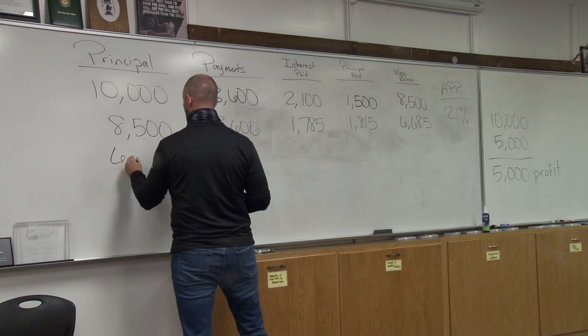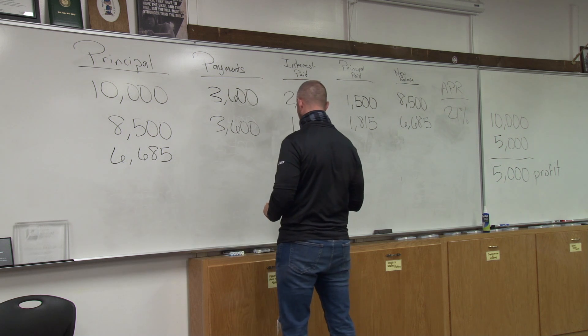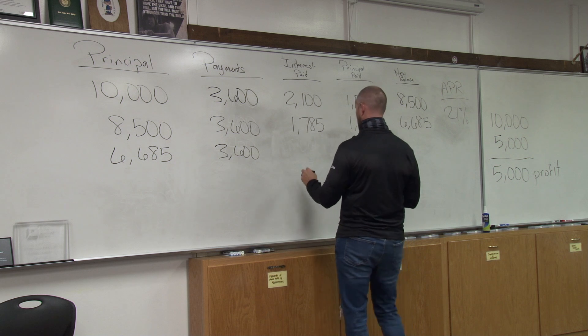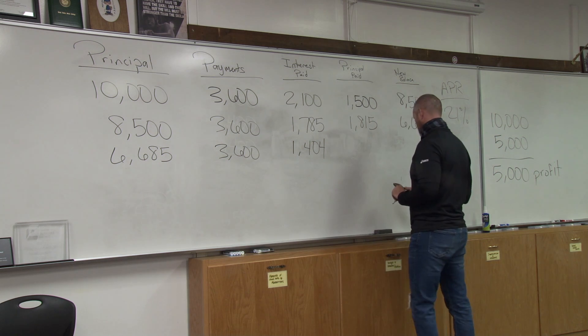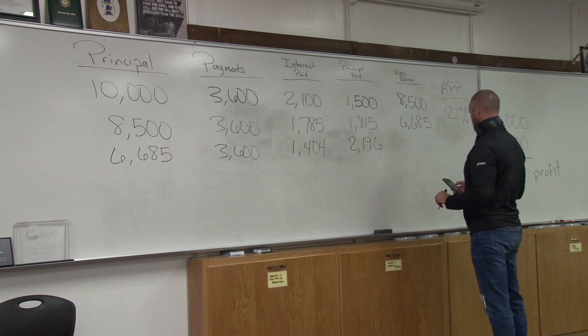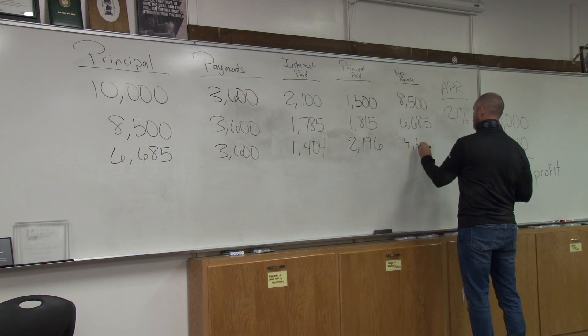Now $6,685 times 0.21 — our interest is $1,404. So $3,600 minus $1,404 means $2,196 went to principal. My new balance is $4,489.